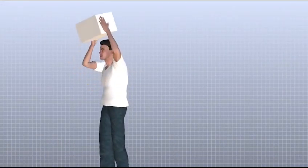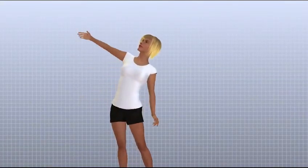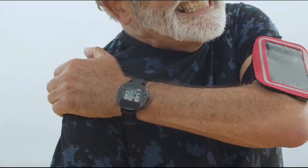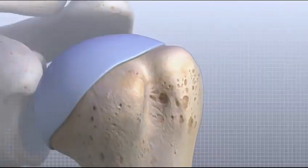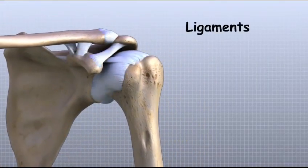Engaging in repetitive overhead movements, like those in certain sports or jobs, can also contribute. This puts strain on the joint, making it more susceptible to dislocation over time. Weakness in the ligaments and muscles surrounding the shoulder can be another factor.